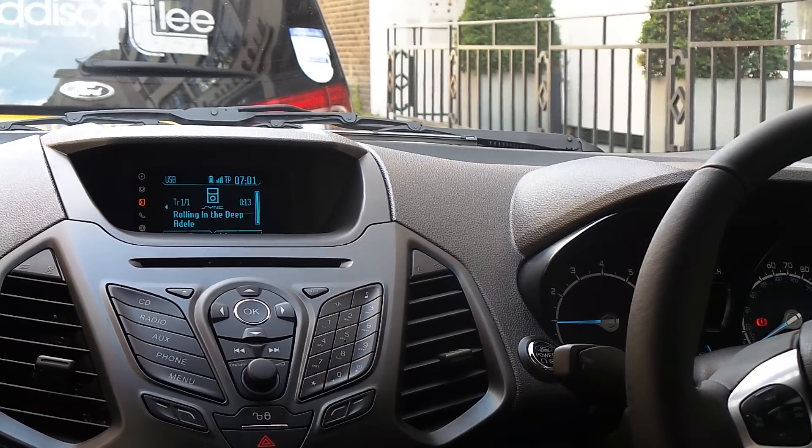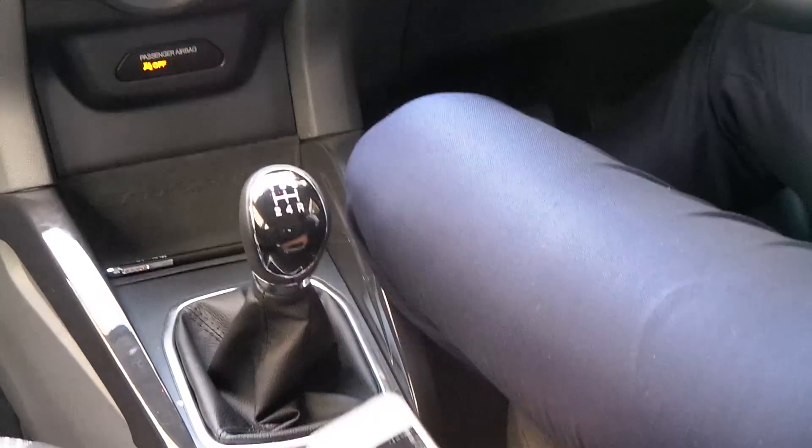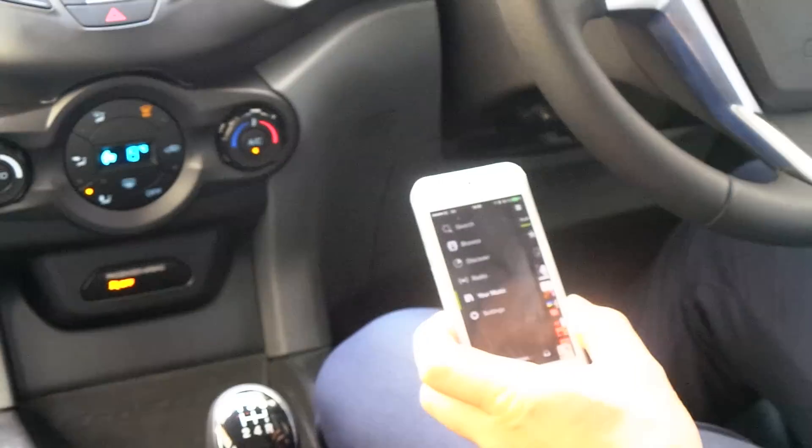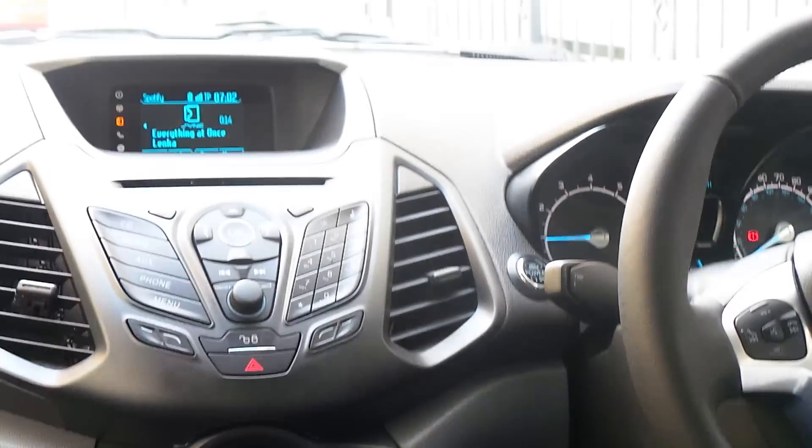And then it will also lock the screen, because we don't want people to use the phone while they're driving. So you can see here right now it's still unlocked, and in a second — here — it will lock, so you can't use it.